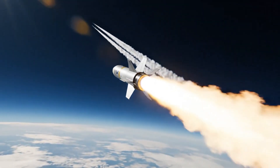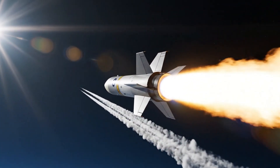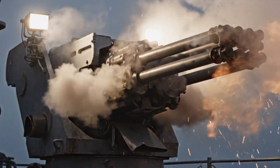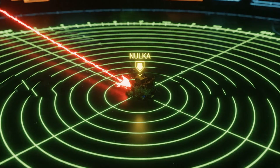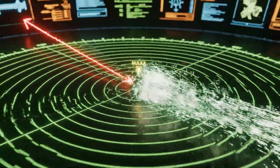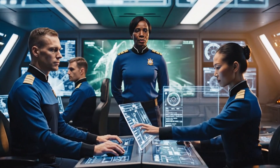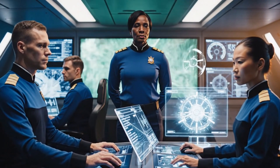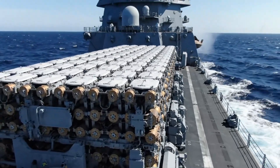The SM-6/SM-2 combination provides the essential long-range kinetic barrier, and the automatic transition to point defense systems like CIWS enables close-range saturation fire. The electronic warfare component — NOLKA — guided the final threat astray. Every system, every officer, performing their critical pre-planned role. The system ensures survival against overwhelming saturation attacks.